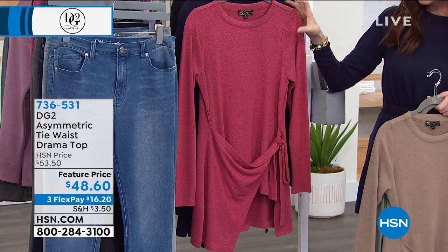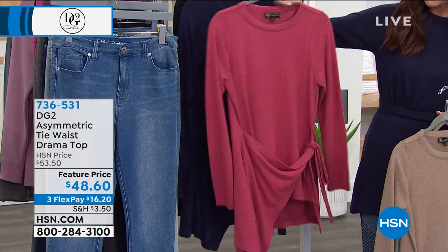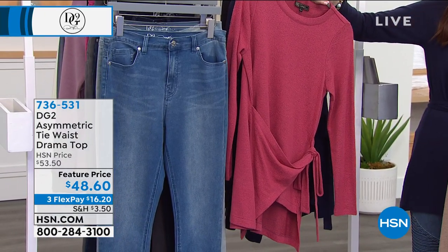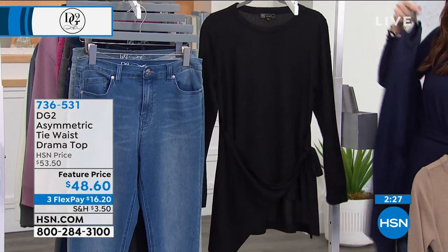There's the rose, look at that with the skinny jeans — that's such a cool combo, right? That is a great combination. And then the navy, which is limited, and the black.